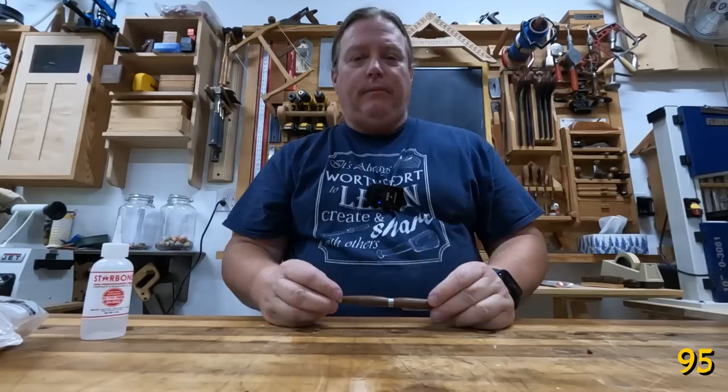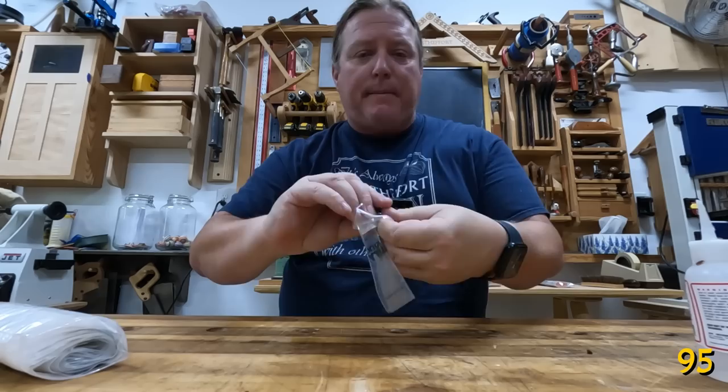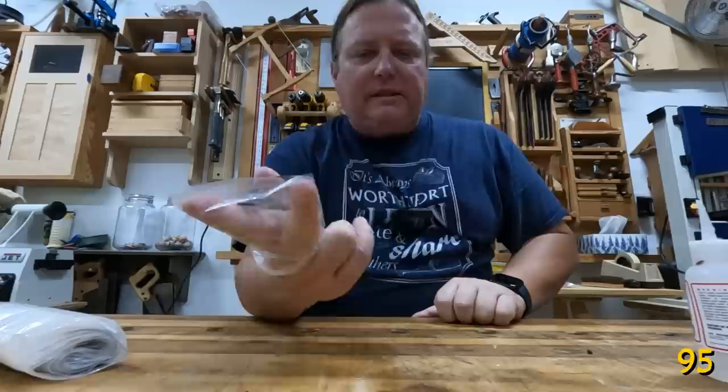If you turn small things and you like using CA glue as a finish, be sure to save the little baggies from your parts because they make perfect CA applicators. Just drizzle the glue on and move it back and forth — not only does it spread it out, but it smooths it out, and they're disposable.